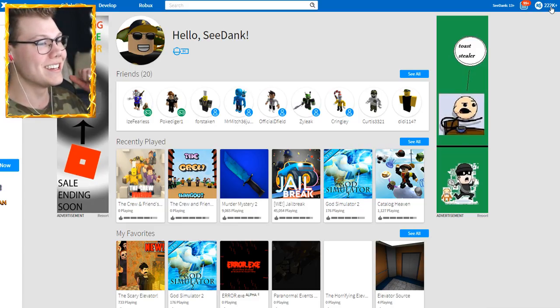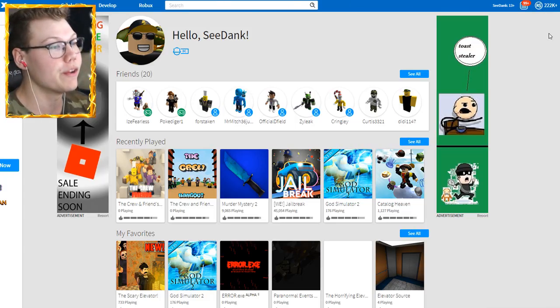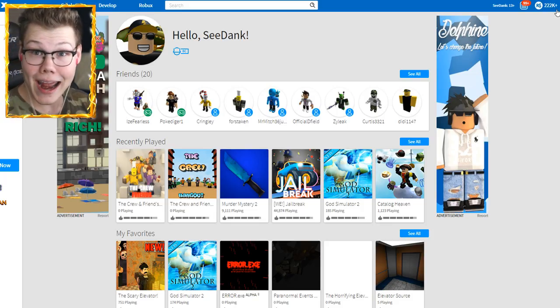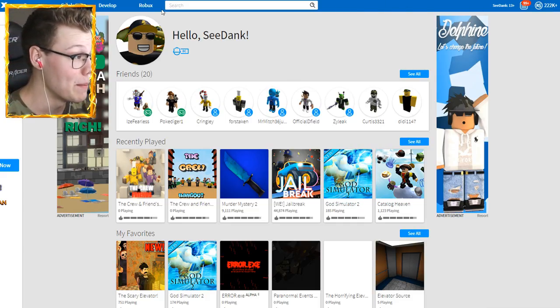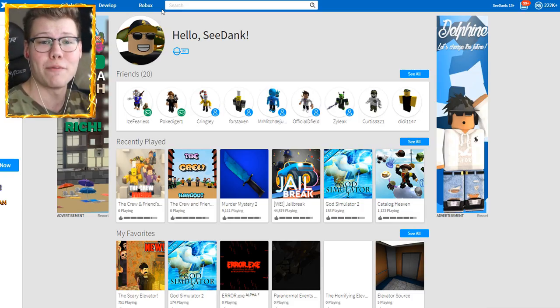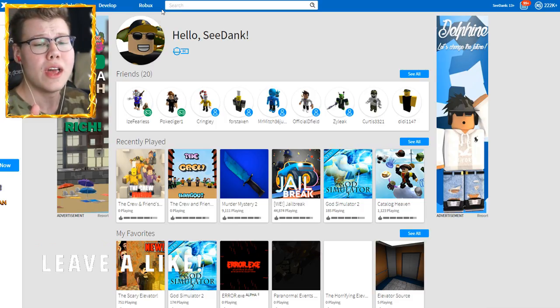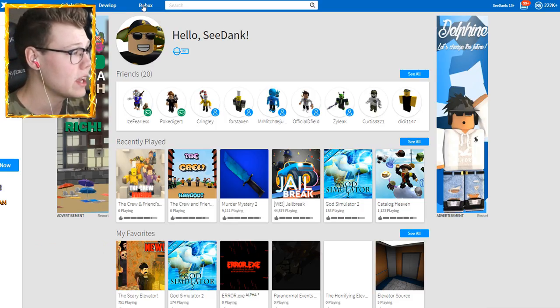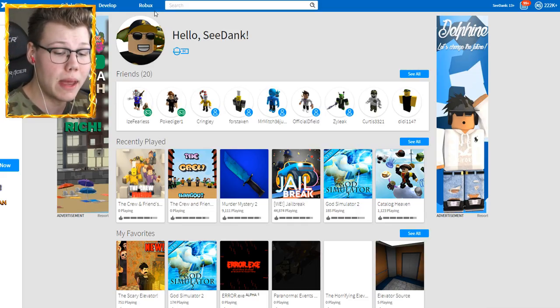So guys, today we are actually buying a Dominus — I'm not joking. As you guys can see I have all these Robux. But it's not actually all the Robux I'm going to need for the Dominus I'll be purchasing today. I actually need to buy a little bit more and I felt like I should do it in front of you guys. Make sure you slam that like button down below, and without further ado let's go ahead and get these final Robux.